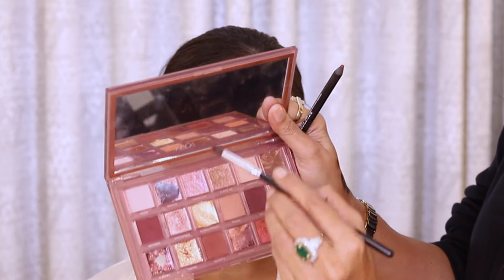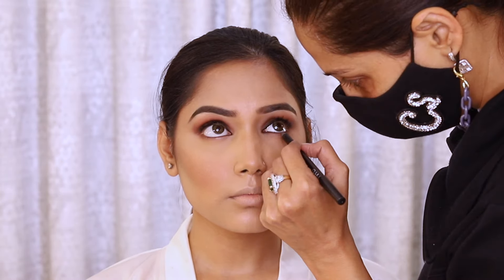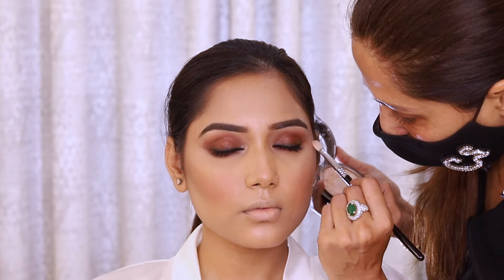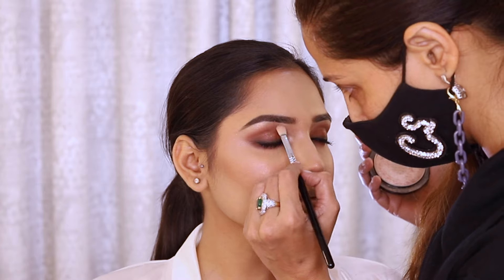I am using a brown pencil to give some depth and definition, however I am keeping it very blended and soft.